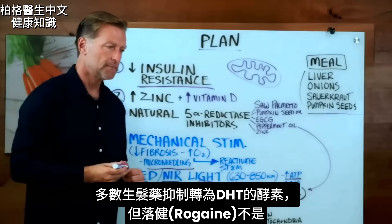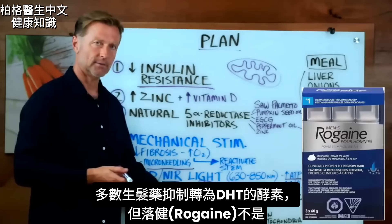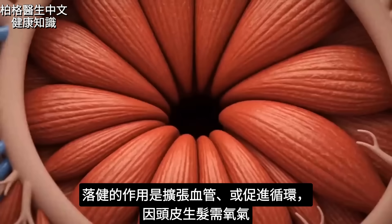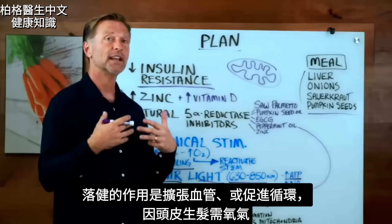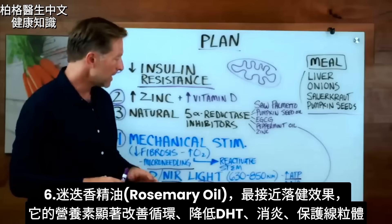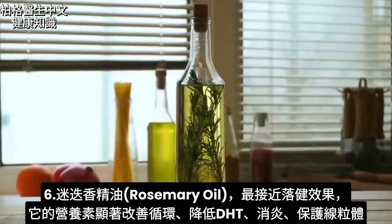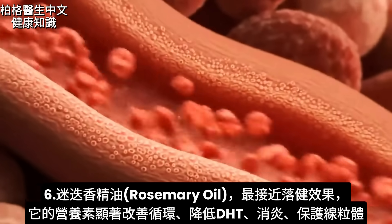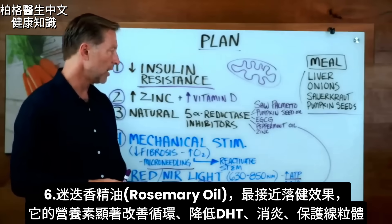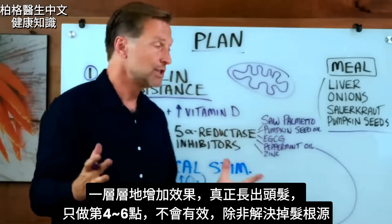A lot of the medications for hair loss inhibit that enzyme to decrease DHT — except for Rogaine, which is a very common medication. Rogaine does not work by blocking DHT. Rogaine works by creating vasodilation, or more circulation, because in order to grow hair you need oxygen in your scalp. Out of all the things that can mimic Rogaine or at least get close to it, rosemary oil is at the top of the list. The phytonutrients in rosemary oil greatly improve circulation, decrease DHT, reduce inflammation, and help protect the mitochondria. So we're adding layers to this problem and compounding the effectiveness so we can really get your hair back.